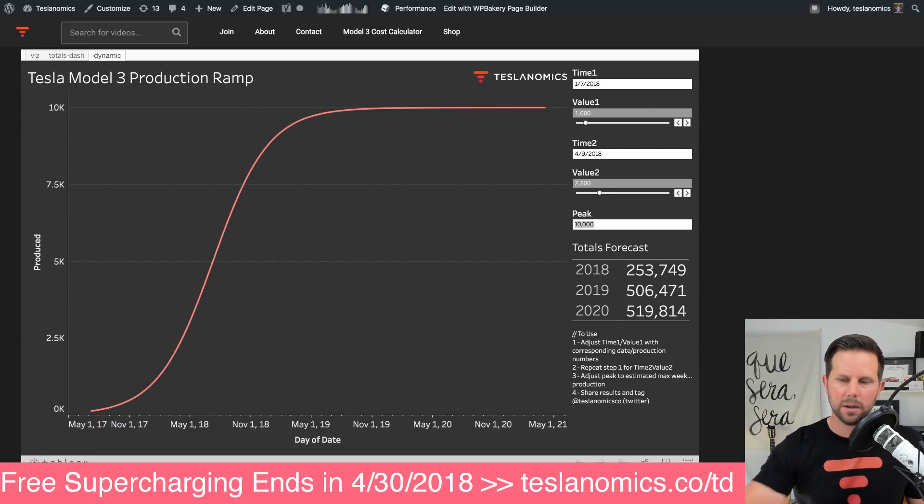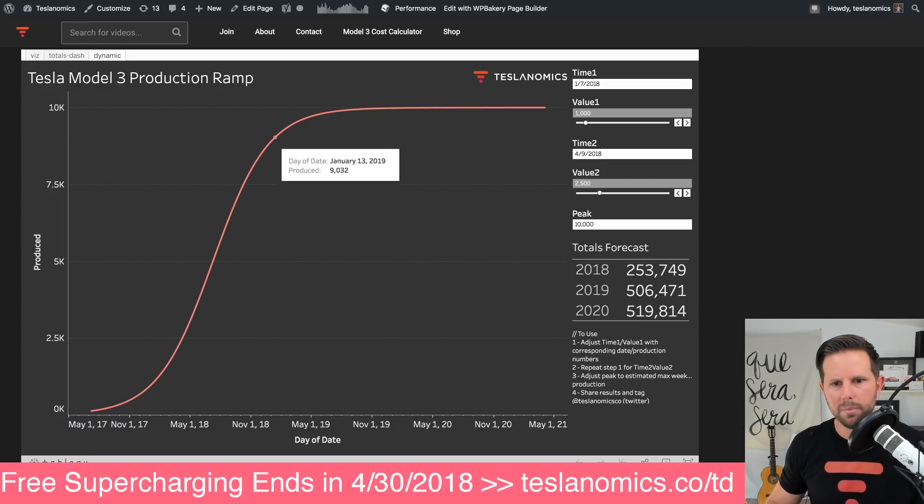If you believe that 10,000 is the peak, and we're currently at 2,500, and they were at 1,000 at the beginning of the year, that means this is what the curve will look like. You can go at any point in the curve and see how many cars they'll be producing per week.